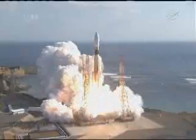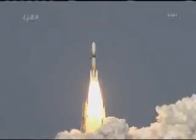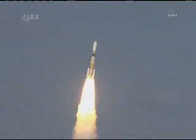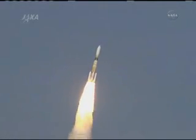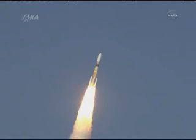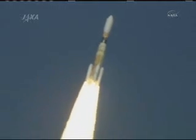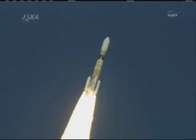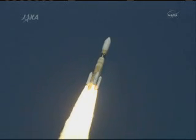Liftoff of the Japanese HTV cargo craft, heading for a rendezvous with the International Space Station next Thursday. Pitch maneuver complete. The HTV now heading toward the southeast out over the Pacific Ocean. We have a liftoff of the HTV launch vehicle number 2.